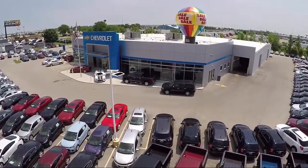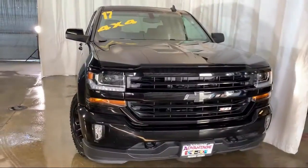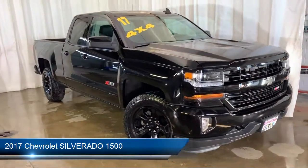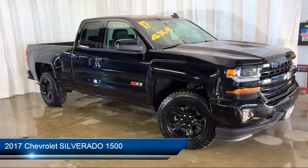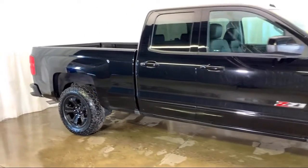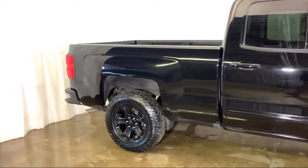Welcome to Advantage Chevrolet of Bolingbroke, and here's a look at another one of our great vehicles from our inventory. It comes equipped with electronic stability control, rear view camera, keyless entry, tire pressure monitoring system, climate control, and remote start system.